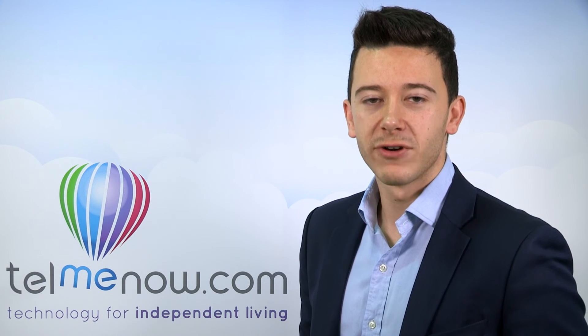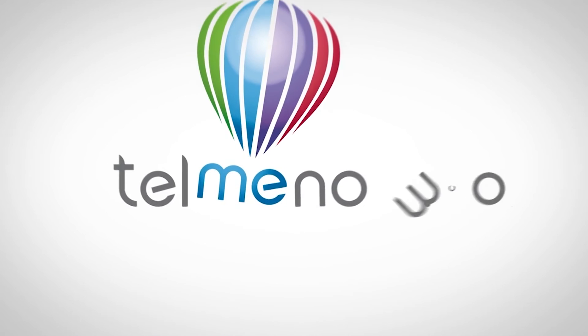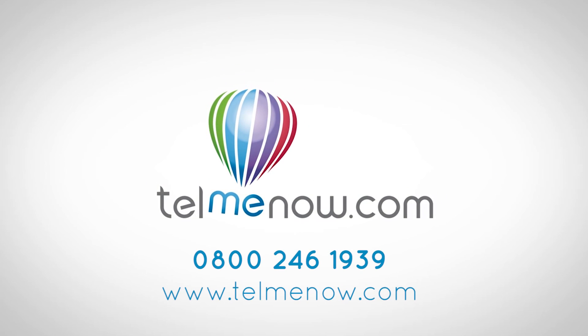For more information, give our advice line a call or order online today from tellmenow.com.